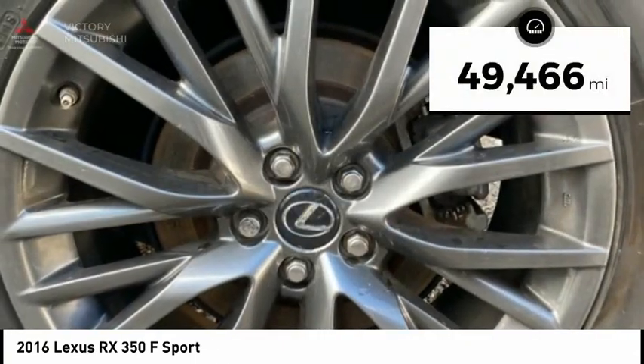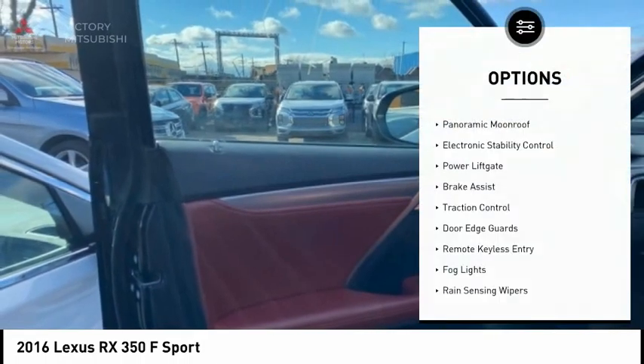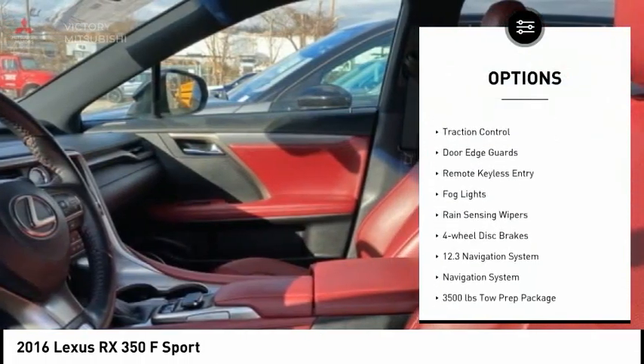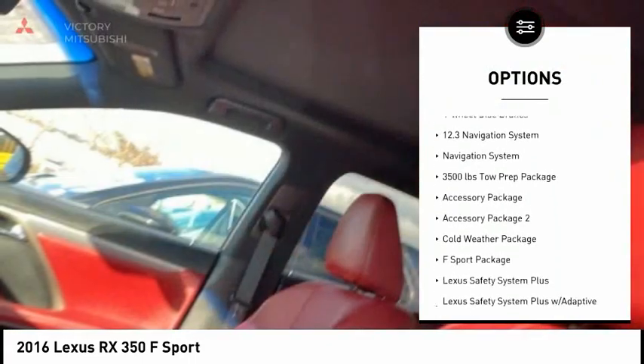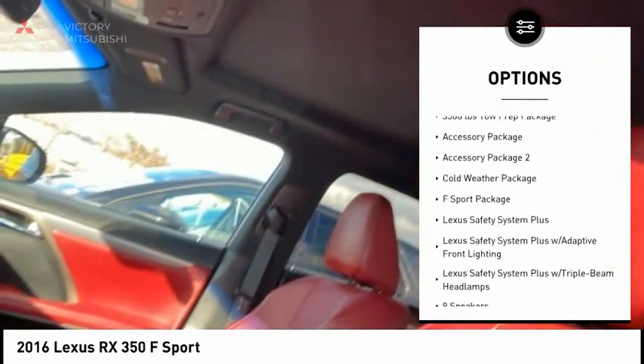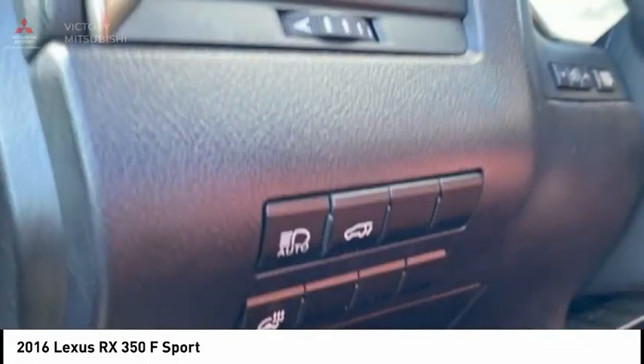This vehicle has less than 50,000 miles. Here are some of this vehicle's great options: panoramic moonroof, electronic stability control, power lift gate, brake assist, traction control, door edge guards, remote keyless entry, fog lights, rain-sensing wipers, four-wheel disc brakes.